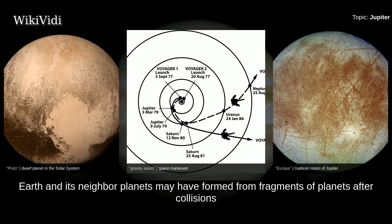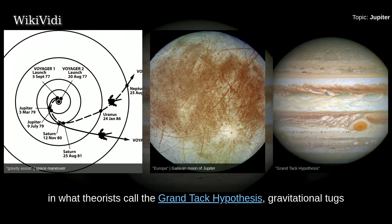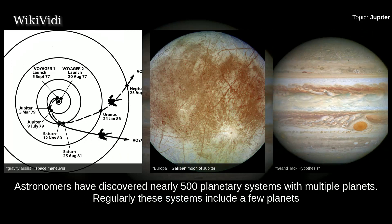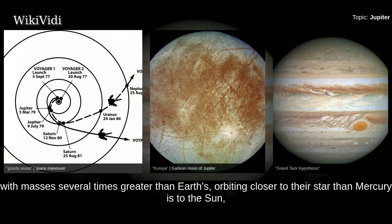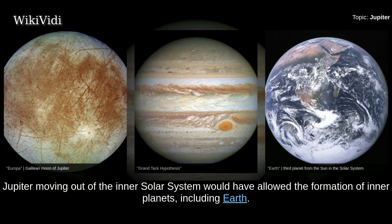Earth and its neighbor planets may have formed from fragments of planets after collisions, with Jupiter having destroyed those super-Earths near the sun. As Jupiter came toward the inner solar system, in what theorists call the Grand Tack Hypothesis, gravitational tugs and pulls caused a series of collisions between the super-Earths as their orbits began to overlap. Astronomers have discovered nearly 500 planetary systems with multiple planets, often including gas giants close to their star. Jupiter moving out of the inner solar system would have allowed the formation of inner planets, including Earth.